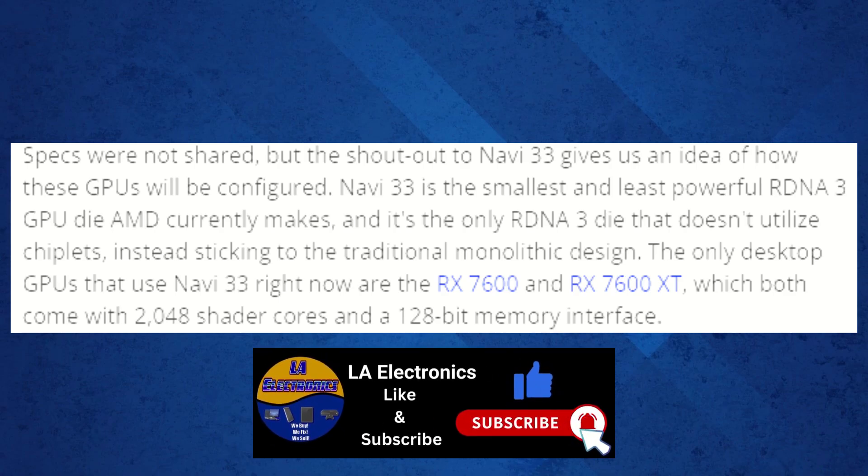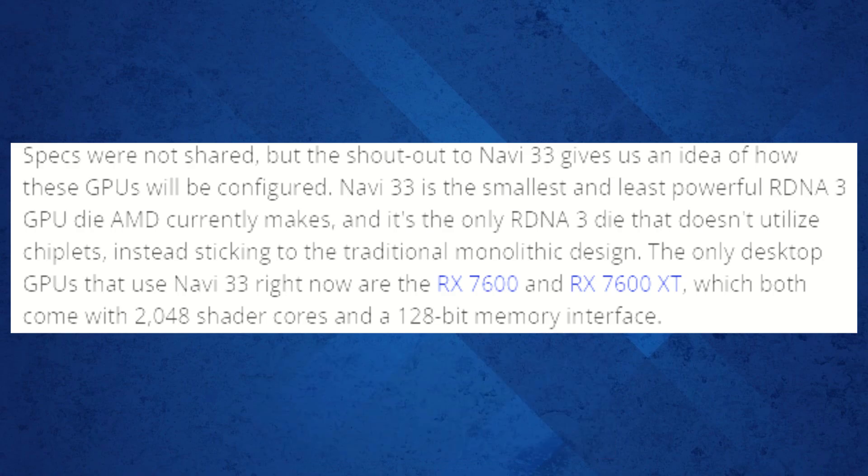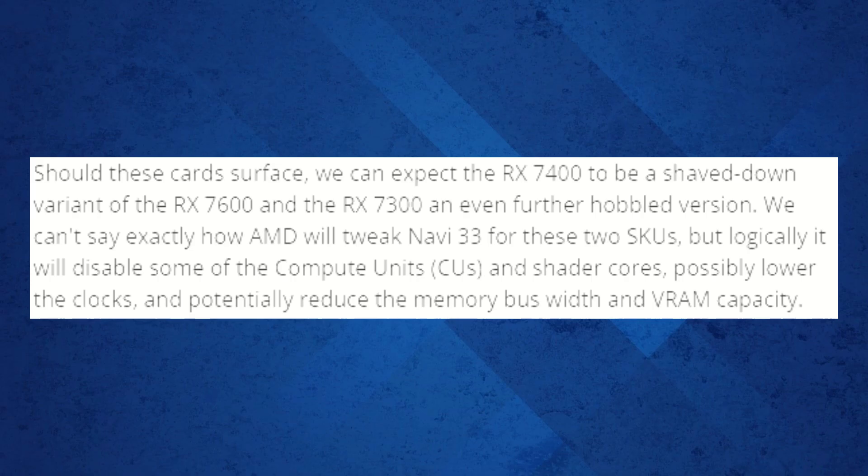Specs haven't been shared yet, but the mention of Navi 33 offers some clues about these GPUs' configurations. Navi 33 is the smallest and least powerful RDNA 3 GPU die AMD currently produces, and unlike other RDNA 3 dies, it uses a monolithic design rather than chiplets. Currently, the RX 7600 and RX 7600 XT — which have 2,048 shader cores and a 128-bit memory interface — are the only desktop GPUs using Navi 33. So we can expect the RX 7400 to be a slower variant of the RX 7600, and the RX 7300 an even more scaled-down version. The RX 7400 might have somewhere between 1,024 to 2,000 shader cores, while the RX 7300 could be configured to compete with the GT 1030, possibly featuring a 64-bit memory interface and 1,000 cores or less.